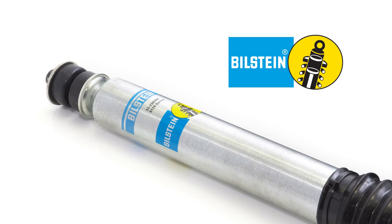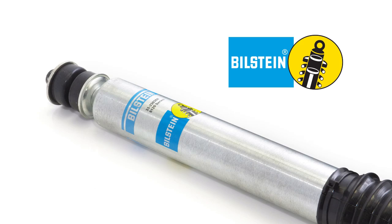This kit is also available with Bilstein shocks in both 8 or 6 inch lifts. If you're as excited about this new Tundra kit as we are here at ReadyLift, call your local ReadyLift dealer, give us a call or go to ReadyLift.com for more information.